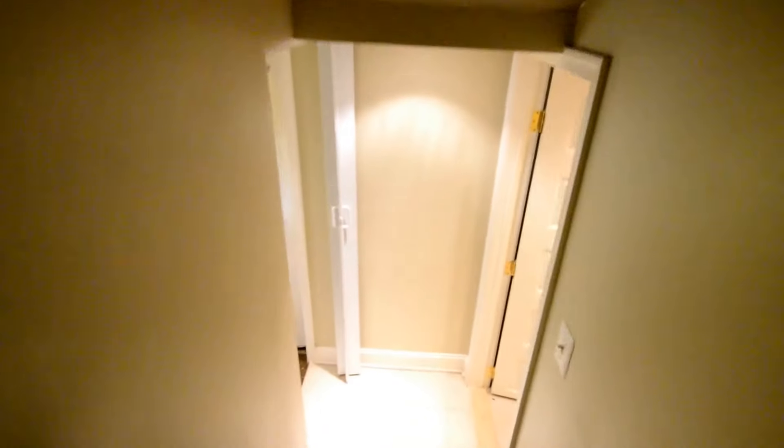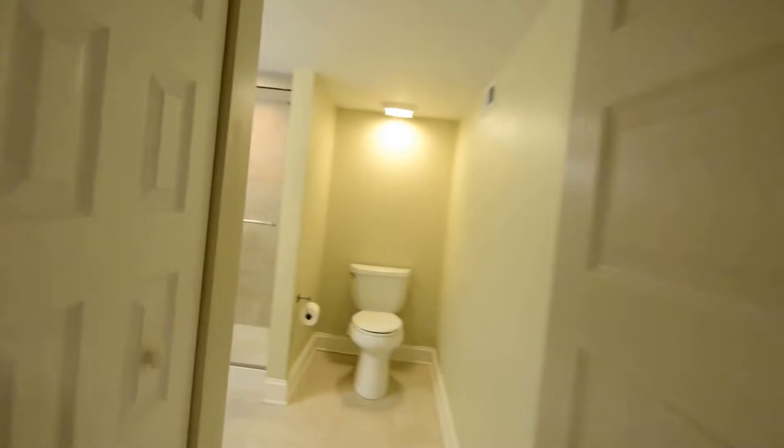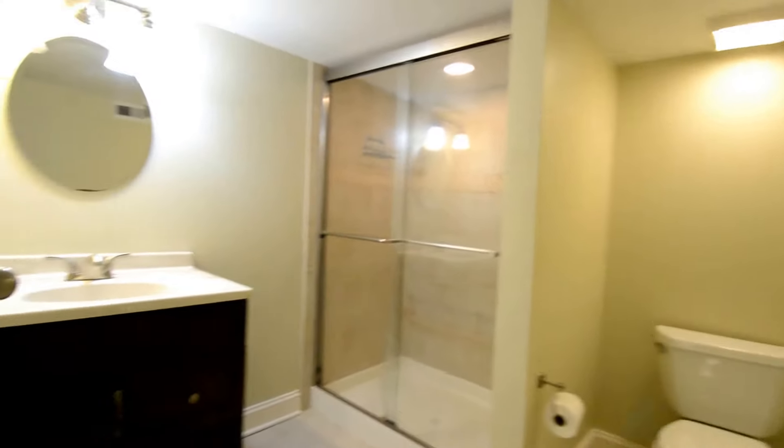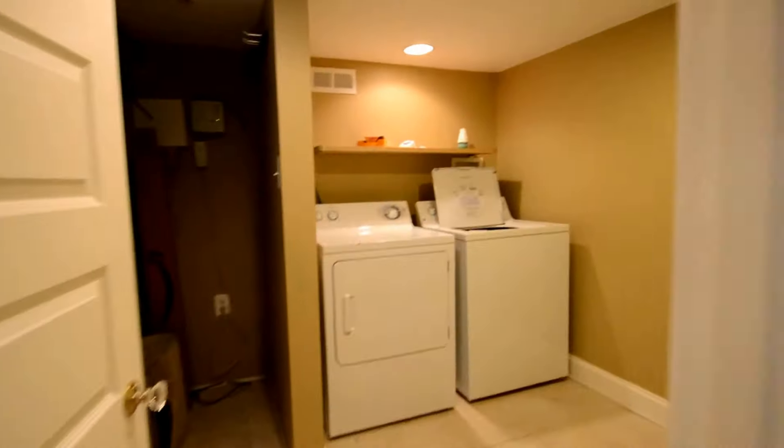Heading down to the basement, we've got a large family room. Second full bath, and then a utility storage area. This lower level also has a washer and dryer and a separate entrance.